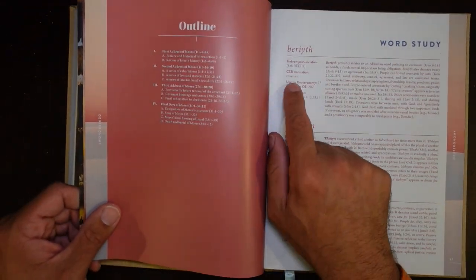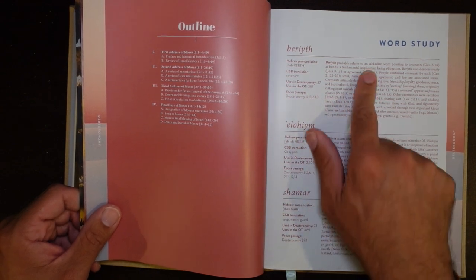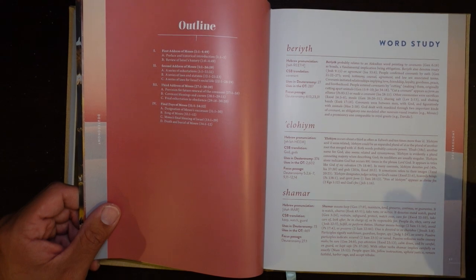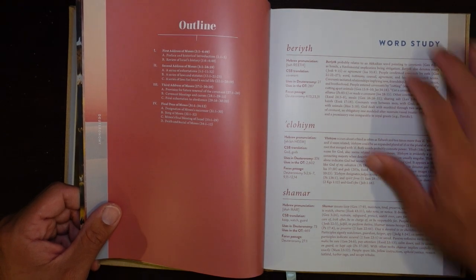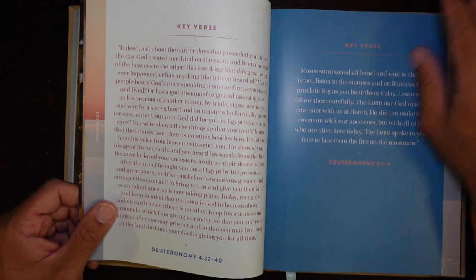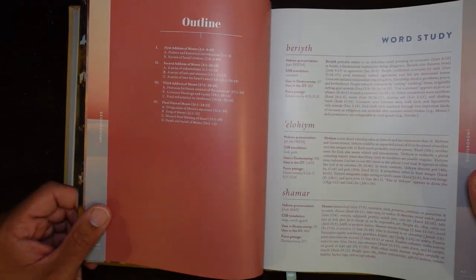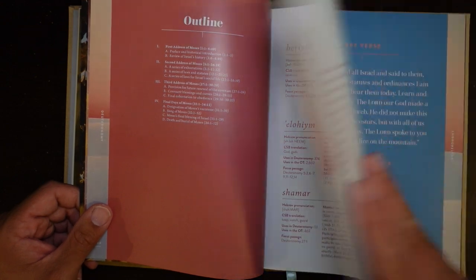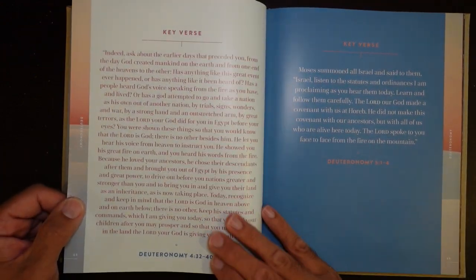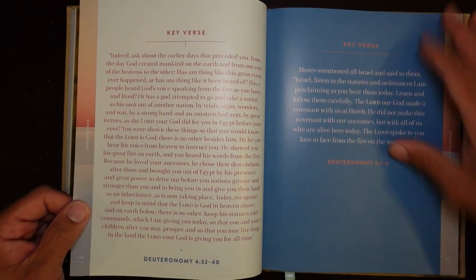There are parts of it, like how it's translated in the CSB and how many times it's worded and what other translation choices are made, that are specifically geared to the CSB. But you really could use this with any translation of the Bible. It would be a great addition to your library for the Old Testament. It even does key verses — for example, key passages of Deuteronomy: Deuteronomy 4:32–40 and Deuteronomy 5:1–4.